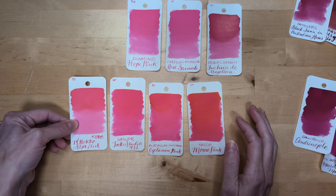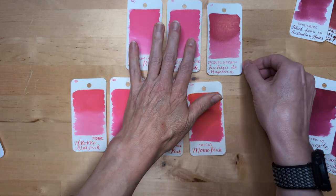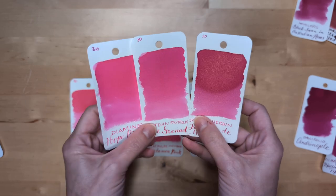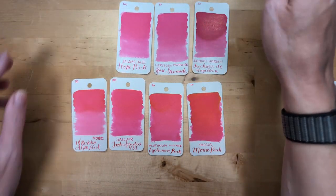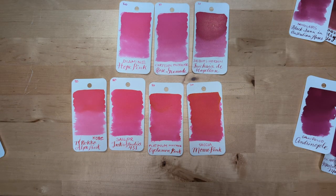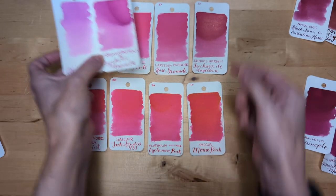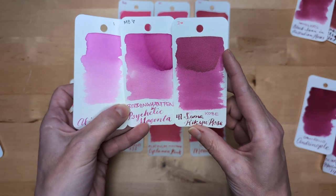Kobe Roko Alps Pink is similar but slightly less saturated. And then Fuchsia de Magellan is very tempting to me — very, very tempting. But I have gold or champagne colored shimmer additives, so I could make my own. I had been hoping — since Psychedelic Magenta isn't made anymore — to find a dupe, but no. Maybe if you watered down Sumo Rikyo Rose.